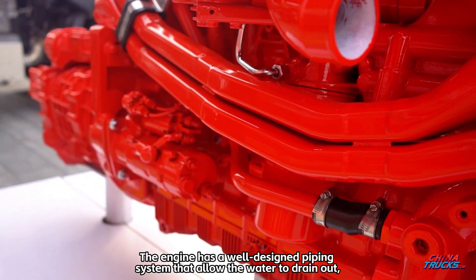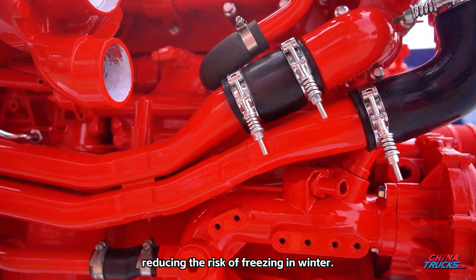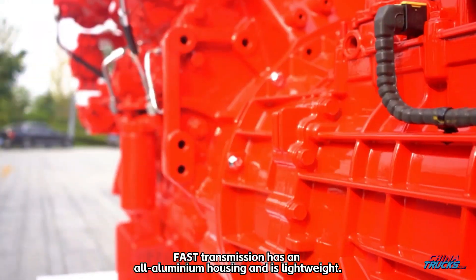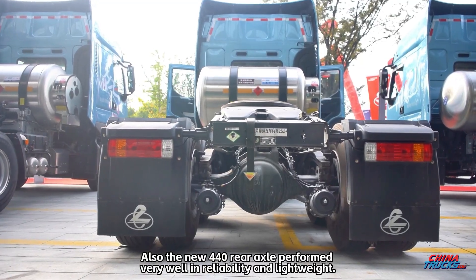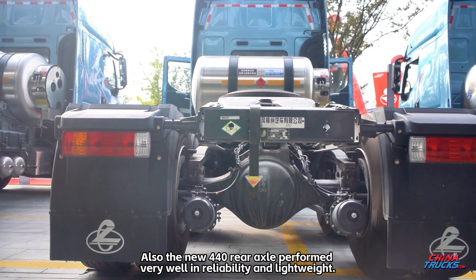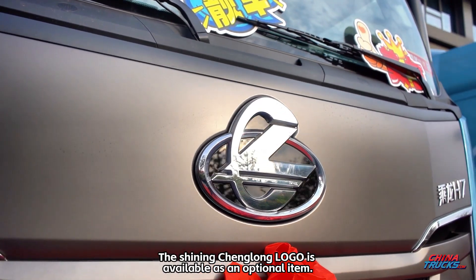The engine has a well-designed piping system that allows water to drain out, reducing the risk of freezing in winter. The Fast transmission has an all-aluminium housing and is lightweight. The new 440 rear axle also performs very well in reliability and lightweight. The shining Changlong logo is available as an optional item.